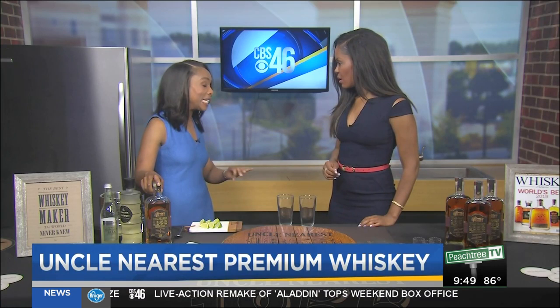Wow. So Uncle Nearest Premium Whiskey is the first bottle ever of any spirit — not just whiskey, but any spirit — to commemorate an African-American. Oh, wow. That is something.